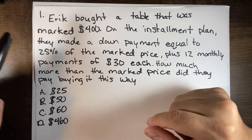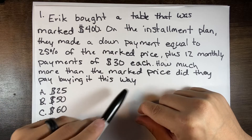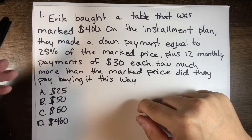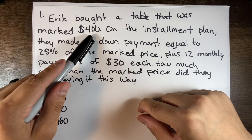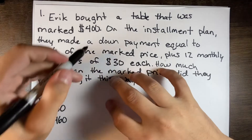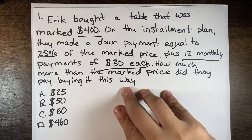Eric bought a table that was marked $400. On the installment plan, he made a down payment equal to 25% of the marked price, plus 12 monthly payments of $30 each. How much more than the marked price did he pay this way? So it's basically asking how much more did they pay overall when you could have initially just purchased the whole thing for $400 — the installment plan makes it more expensive.